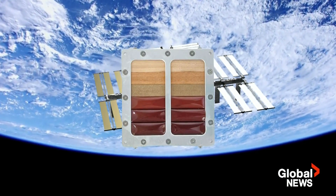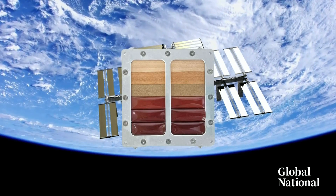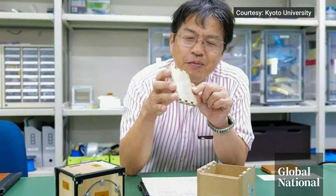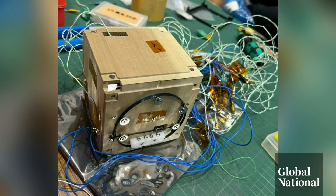Three types of wood were placed outside the Japanese module on the ISS for 10 months to test resilience. Scientists were astounded. The wood was so unchanged, they've started work on wooden satellites, the first to be launched this summer.